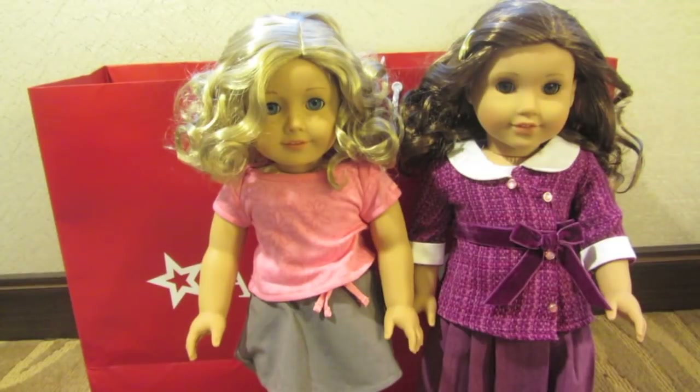Thanks for watching — this is what I got at the American Girl place. Their hair looks so messy at the moment. Personally my thoughts on Be Forever: I really like Samantha's collection, but I wasn't too sure on the other dolls' outfits — Samantha's pieces were personally my favourite clothes. I hope you guys enjoyed this video. Comment down below on what you think of Be Forever. Thanks for watching, bye!